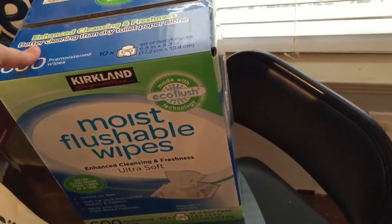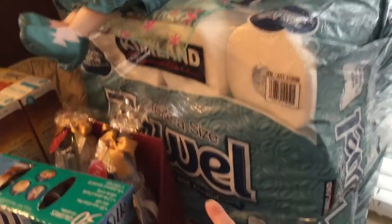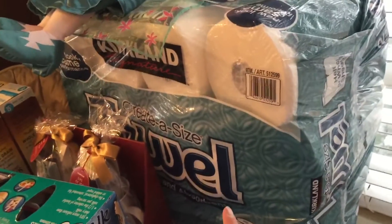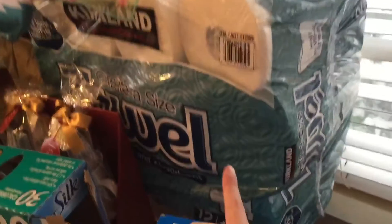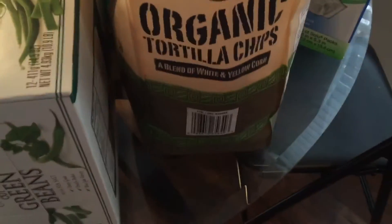As for toiletries, we got flushable wipes — when you have toddlers learning how to wipe themselves, you can't live without them. I also got a big thing of paper towels. Normally I'm very anti-paper towels and think they're extremely wasteful, but I just got this glass table and a cloth just doesn't clean it very well.